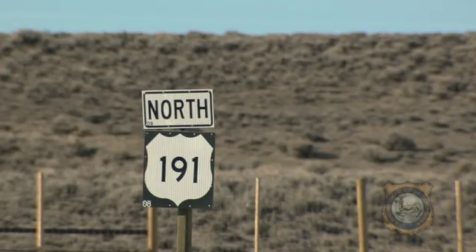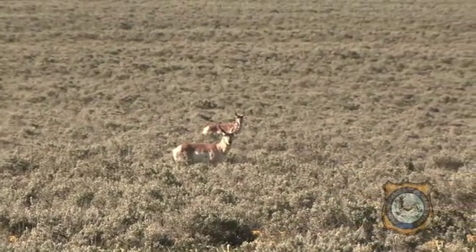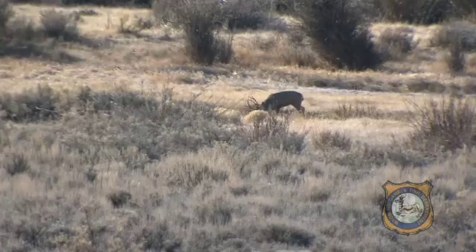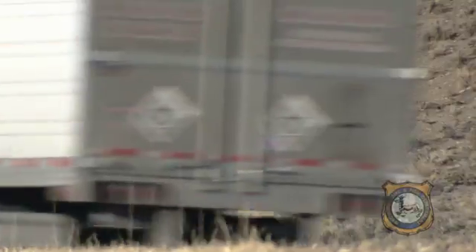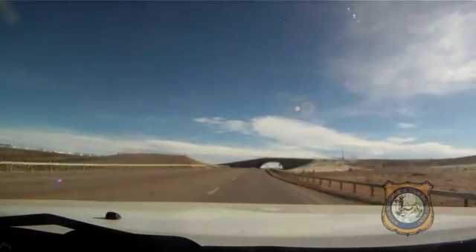A section of U.S. Highway 191 west of Pinedale is considered to be one of the worst places in the state for wildlife vehicle crashes. The highway crosses the Trapper's Point migration corridor, where between 3,000 pronghorn and 2,500 mule deer migrate each spring and fall. The Wyoming Department of Transportation estimates vehicle-wildlife collisions at Trapper's Point cost approximately $500,000 each year in vehicle and wildlife resource costs.